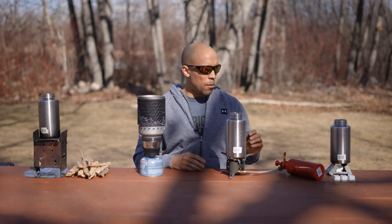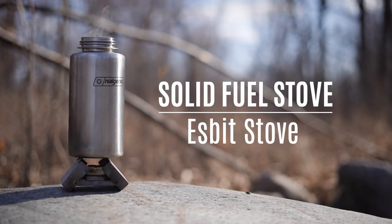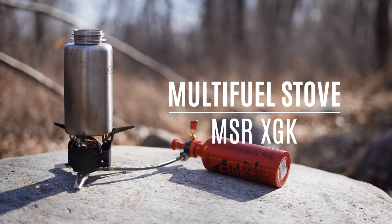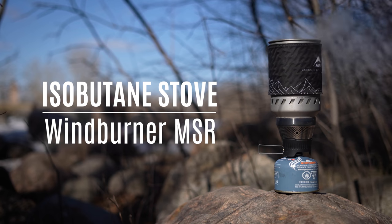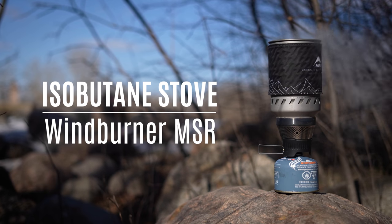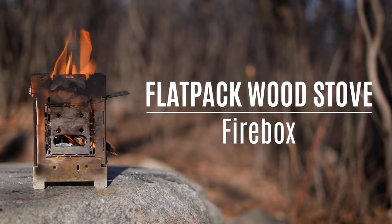Starting from the top, we have our Esbit stove - this is a solid fuel stove. We have the MSR XGK multi-fuel stove, where you can burn a variety of different types of fuel. We have our MSR Wind Burner, which is an isobutane stove. And we also have our Firebox wood burning stove. Let's talk about the pros and cons of each of these.